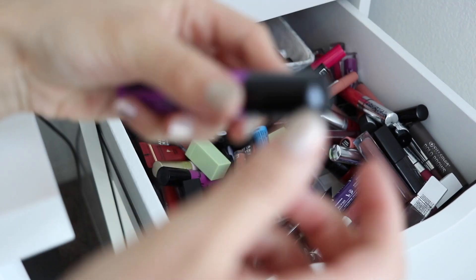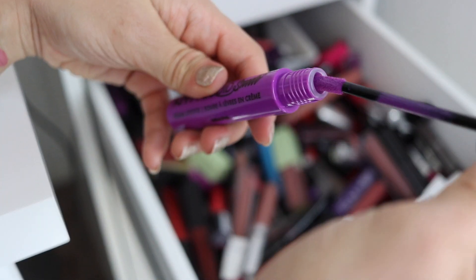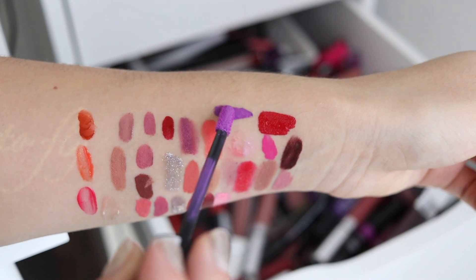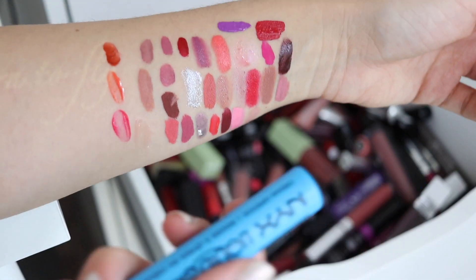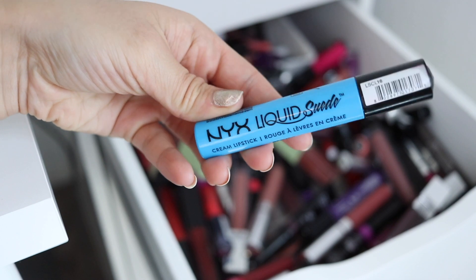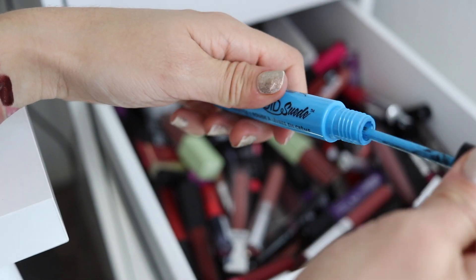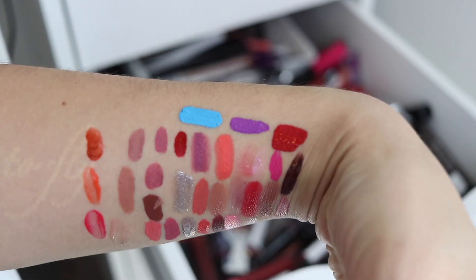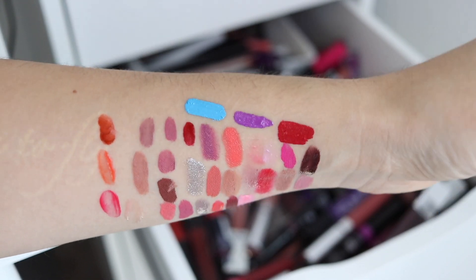Here is a NYX Liquid Suede — one of their more bold shades. This one is in the shade Run the World — a nice bold purple. I feel like I have to keep that for times where I just want to show off my inner diva. This one, on the other hand, I've worn in photos but I've never actually had the courage to wear out. This one is also the Liquid Suede but in Little Denim Dress — and it is just like this crazy Pokémon blue. It's not of this earth, but it's definitely a fun shade if you like really bold, opaque liquid lipsticks. For me, I really have not been able to find a look to incorporate it well in.